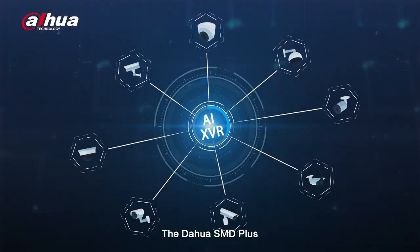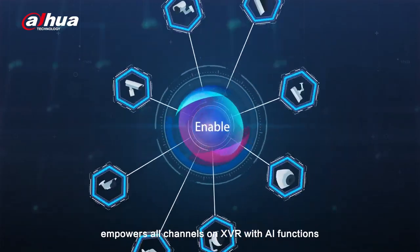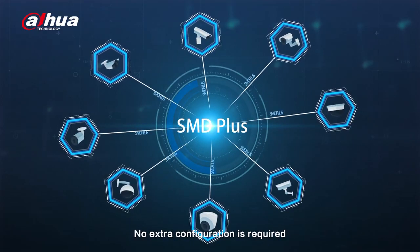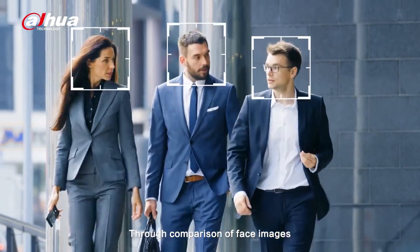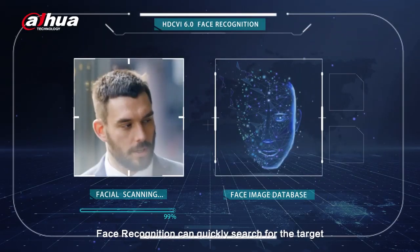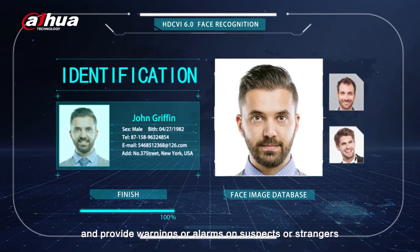The Dahua SMD Plus empowers all channels on XVR with AI functions. Users can enable this feature with just a simple click. No extra configuration is required, making it easy to control. Through comparison of face images with the user-defined face image database, face recognition can quickly search for the target and provide warnings or alarms on suspects or strangers.